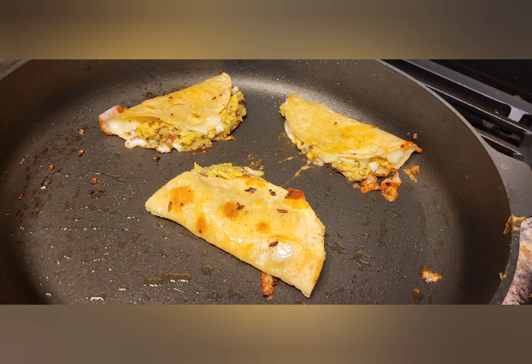Some tacos I made out of the green curry huel. Yeah, that's the one with the raisins, I know.